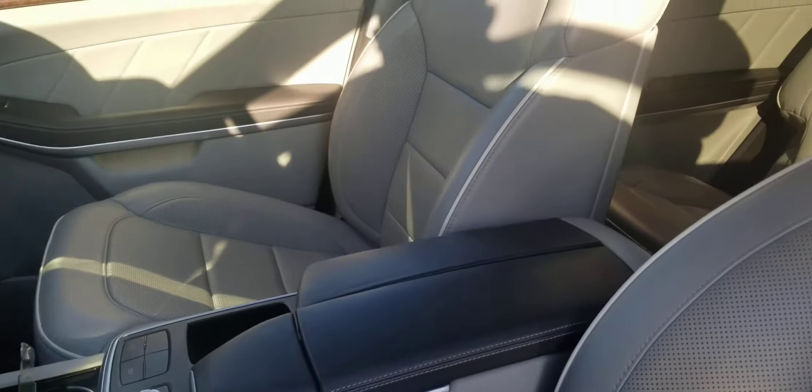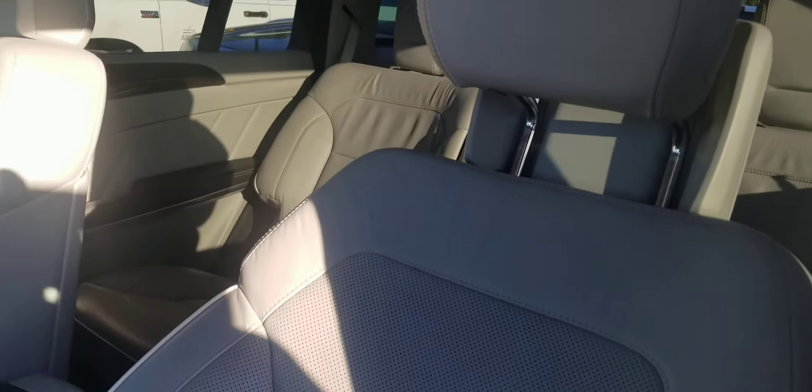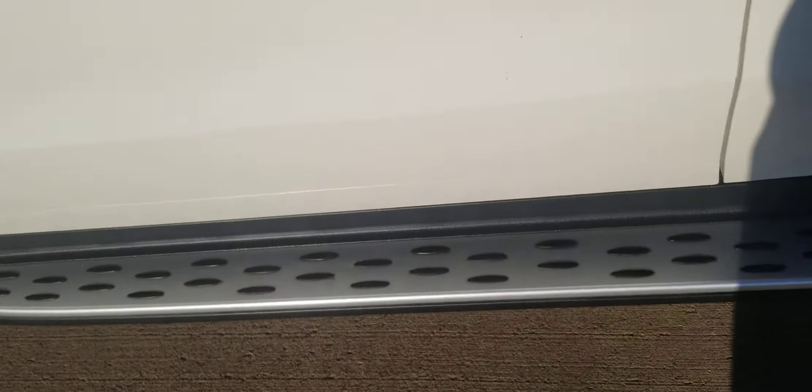It's a beautiful interior. You do have the moonroof on it, comes with the running boards.